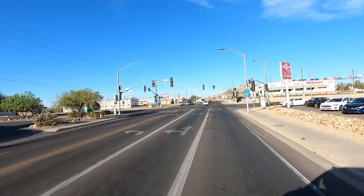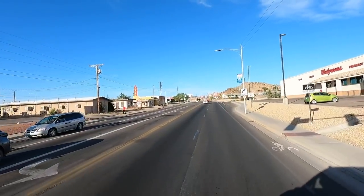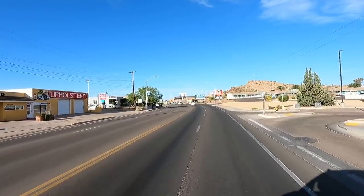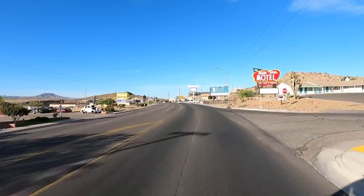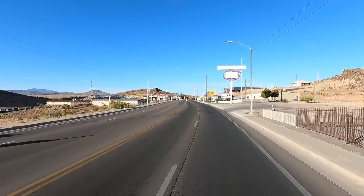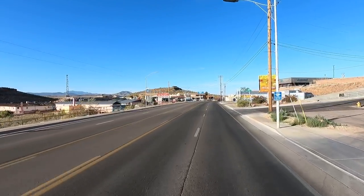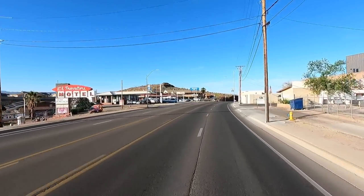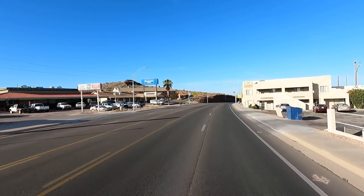This intersection to the left takes you up to Hualapai Mountain Park, way up top of the mountain — about 12 or 13 miles up that road. A lot cooler up there too. Here's some more old hotels, the hilltop. Looks like they just got done remodeling that one. There's a couple more up here on the left. Old restaurants, murals all over. It's just a cool drive.